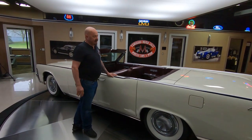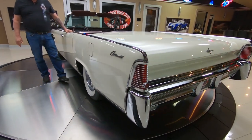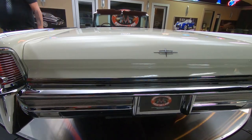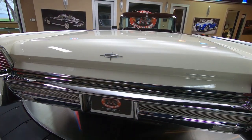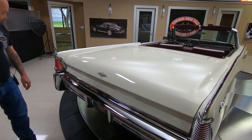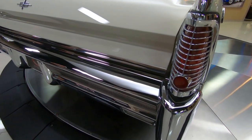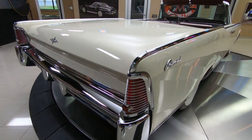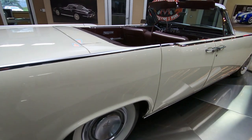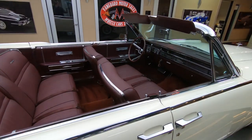Now look out back. All the stainless back here is looking sweet. We will run the top up and down for you when we get this thing outside. You can see the chrome on the back bumper also looking beautiful. Around the taillights, all this is looking good. These are all the neat little picky spots you've got to look at when you're buying one of these. When you look down the side of the car, the paint job on it is just absolutely beautiful — straight as an arrow.